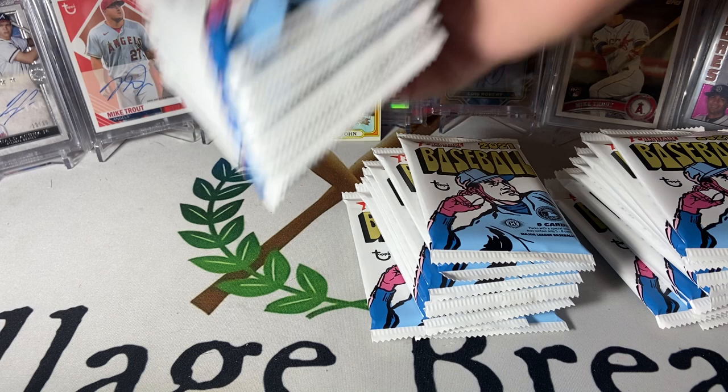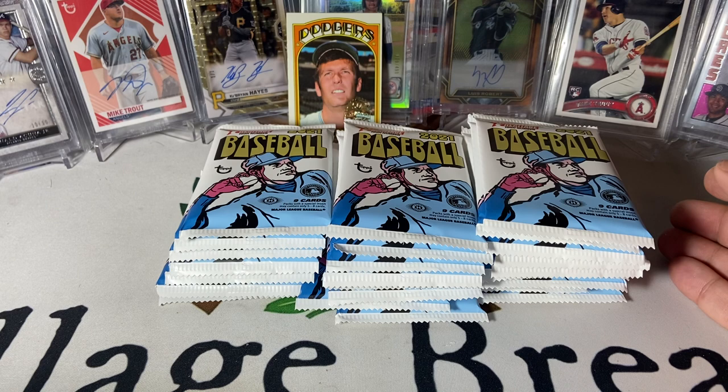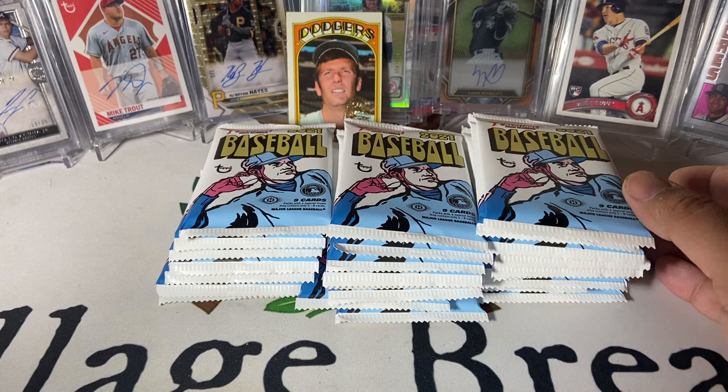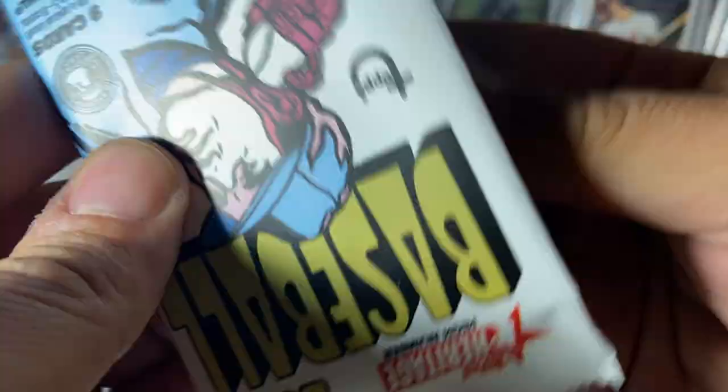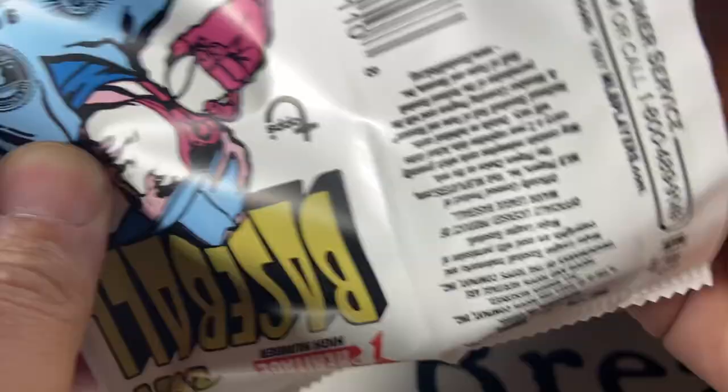We're looking for any kind of short prints or variations, and we're looking for one auto or one relic. I think it can be two autos but it usually isn't. Actually, this is Heritage — one auto or relic. Let's hope we get an auto instead of a relic, but it would really be nice to find a short print or variation of something. Love this design.